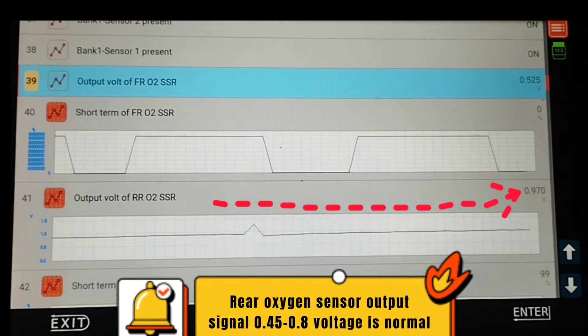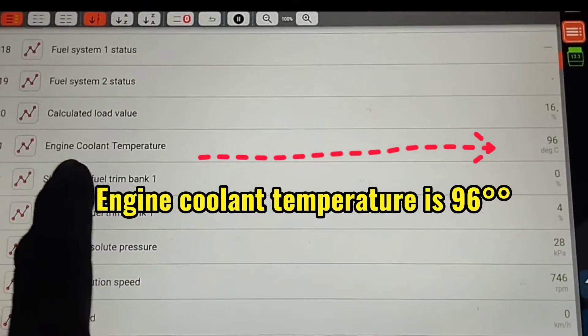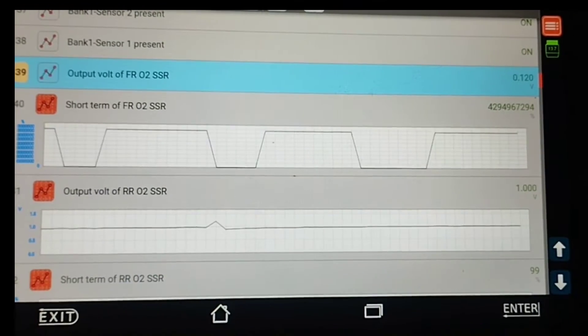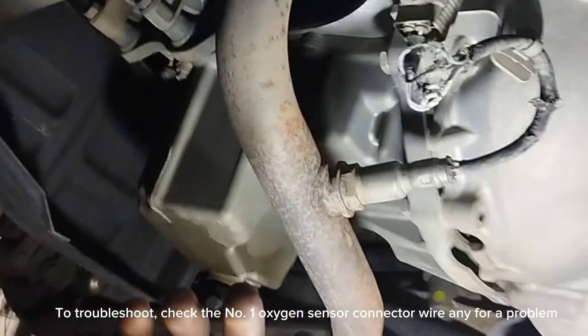To check oxygen sensor output signal voltage with the scan computer, click on scan computer data items. Check that the engine coolant temperature is 96 degrees. The oxygen sensor output signal is 0.8 to 1.1 volts — this is too high, indicating a problem. We need to troubleshoot the number one oxygen sensor.